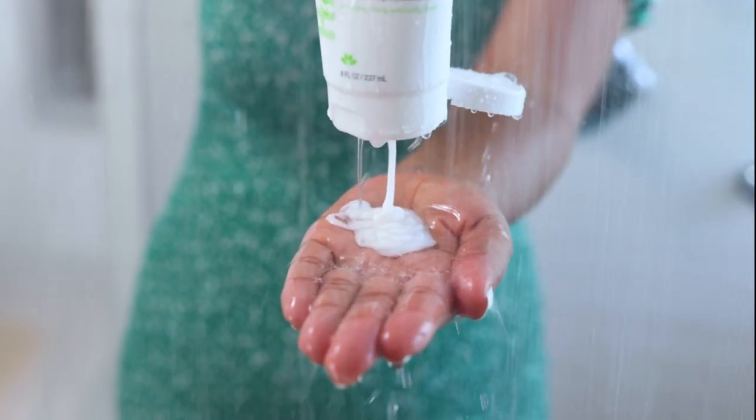It also provides a lightweight hold on your hair. I really like using this as the last and only step in my styling routine most days, because it simplifies everything and provides the moisture and the hold that I need.